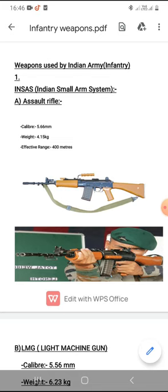In the INSAS category, the first type of rifle is the assault rifle. It has a caliber of 5.56 mm, weighs around 4.5 kg, and its effective range is 400 meters. Effective range means the distance up to which you can hit the target with almost full power — beyond that the bullet still travels but with reduced power. This rifle is still used by the Indian Army and in training academies.